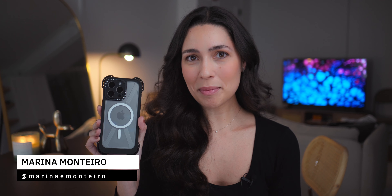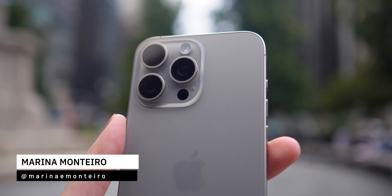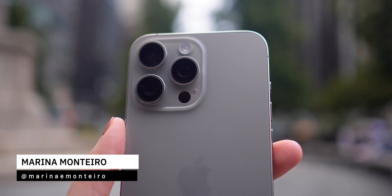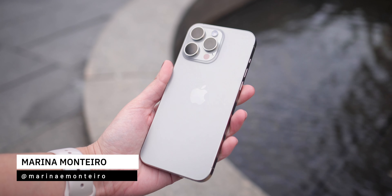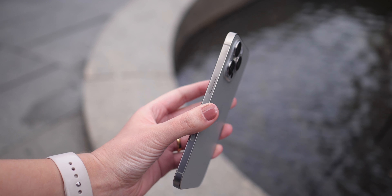I've been using the iPhone 15 Pro Max for almost a week now, and I've got to say there are some standout features that I absolutely love. In today's video, I'm going to share with you six things that I love about the iPhone 15 Pro Max. Don't forget to subscribe if you haven't already, so you don't miss any of my upcoming iPhone 15 content.